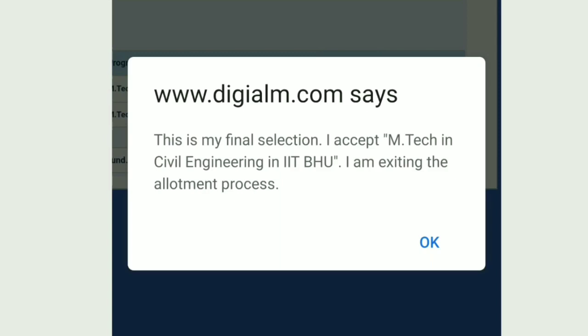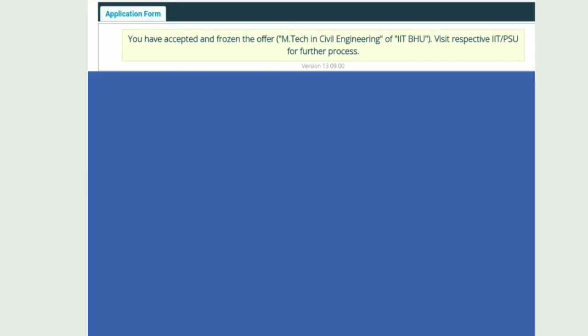After accepting and freezing, the window showed my final selection: I had accepted Civil Engineering at IIT BHU. When I logged back into the COPE portal, it showed that I had accepted the offer from that institute and was no longer eligible for any further processes.